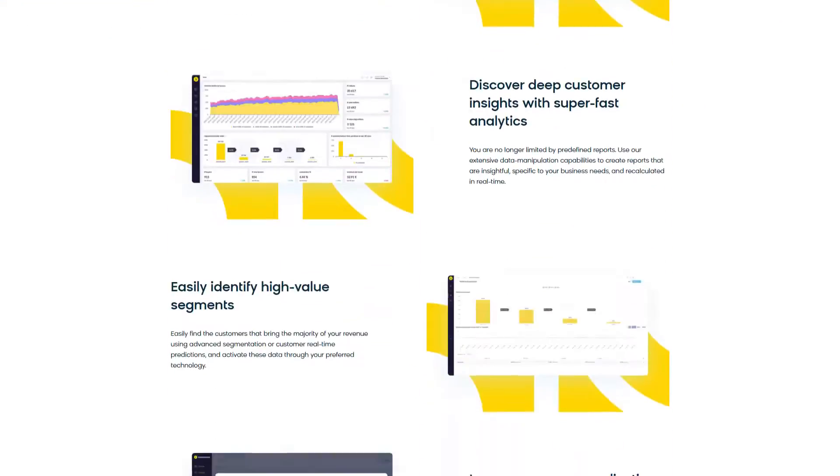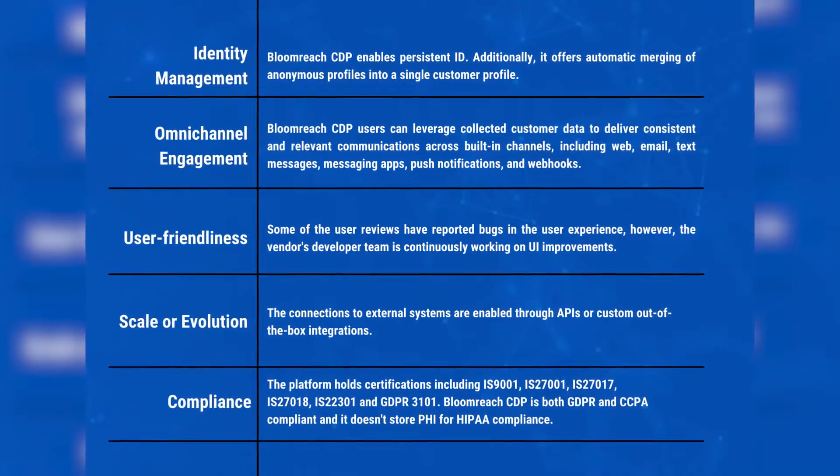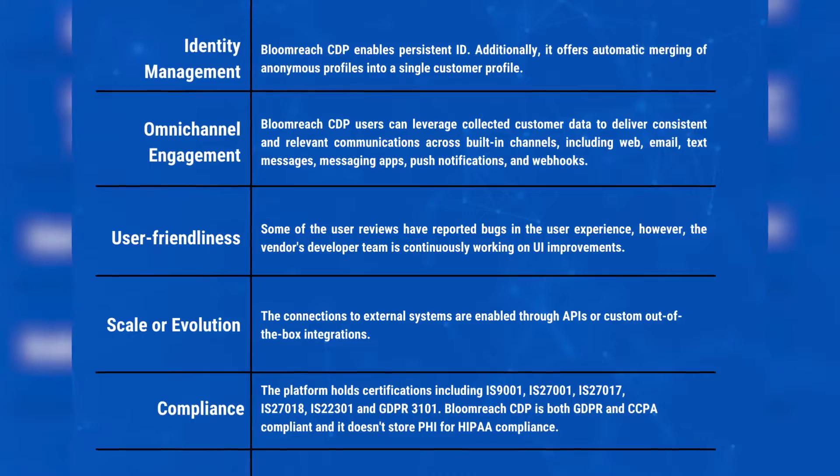BloomReach CDP was designed for B2C enterprises with use cases predominantly oriented towards e-commerce companies. BloomReach acquired Exponeia in January 2021, and today the BloomReach digital experience platform includes three packages: Discovery offering AI-driven search and merchandising, Content offering a headless CMS, and Engagement offering a CDP and marketing automation. The CDP offers capabilities including personalization, segmentation, and collecting customers' real-time behavioral data to predict future experiences. Pricing is based on product packages tailored to specific needs and provided upon request.